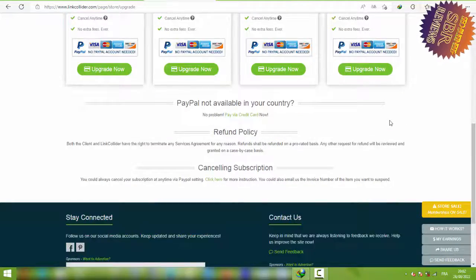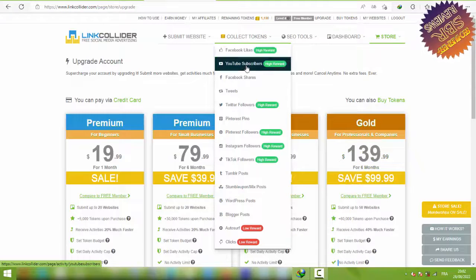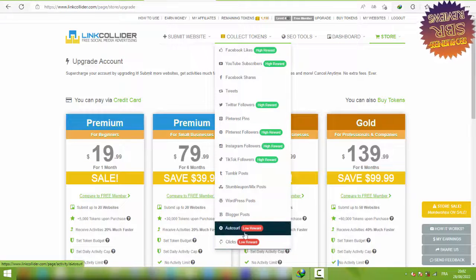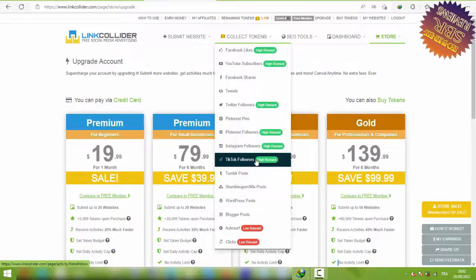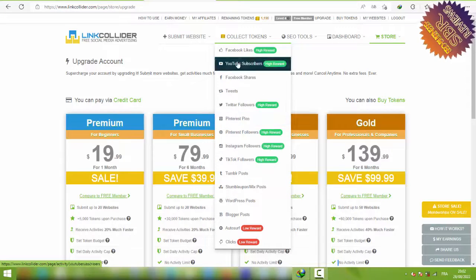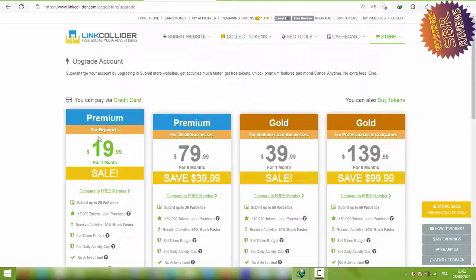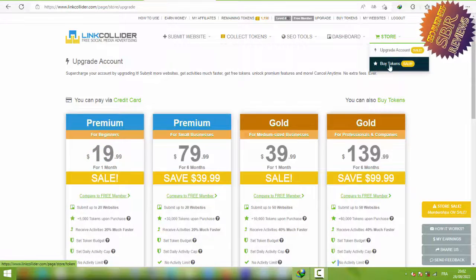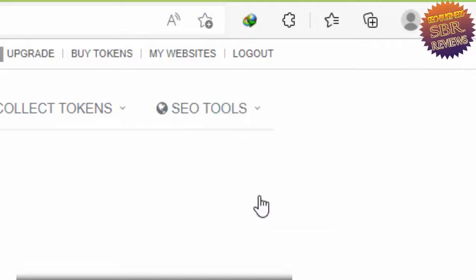You can pay via PayPal or credit card. LinkCollider supports Facebook likes, YouTube subscribers, Twitter, Tumblr clicks, AutoSurf, Blogger posts, WordPress posts, Mix posts, TikTok followers, Instagram followers — you can increase anything you want on LinkCollider. That's why I suggest you use it.